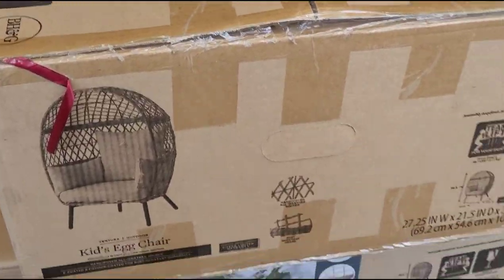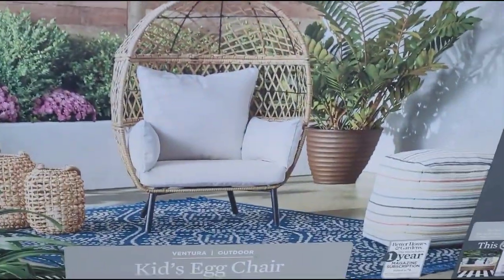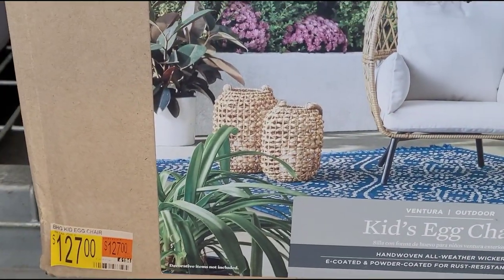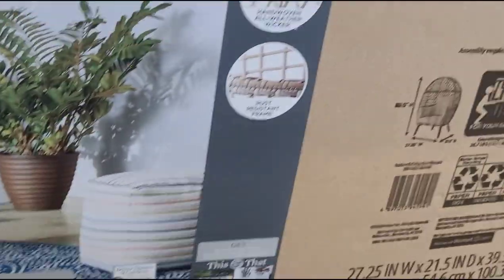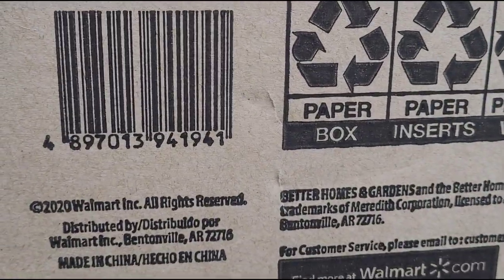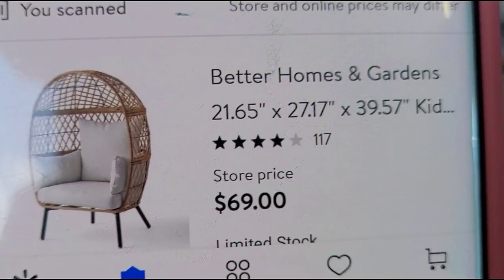I also scanned this one here — this is the kids egg chair from Better Homes and Gardens. They have this one marked at $127, and that is the size of the item. That one is ringing up for $69.